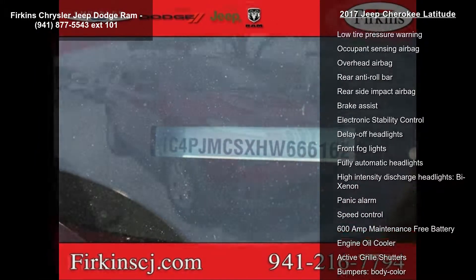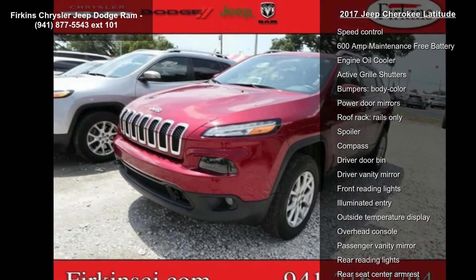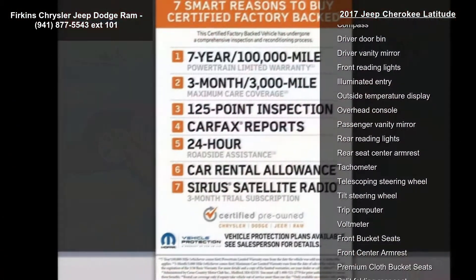Additional features include air conditioning, auxiliary transmission oil cooler, rear window defroster, and power steering. This vehicle shows low mileage and has a smooth ride.